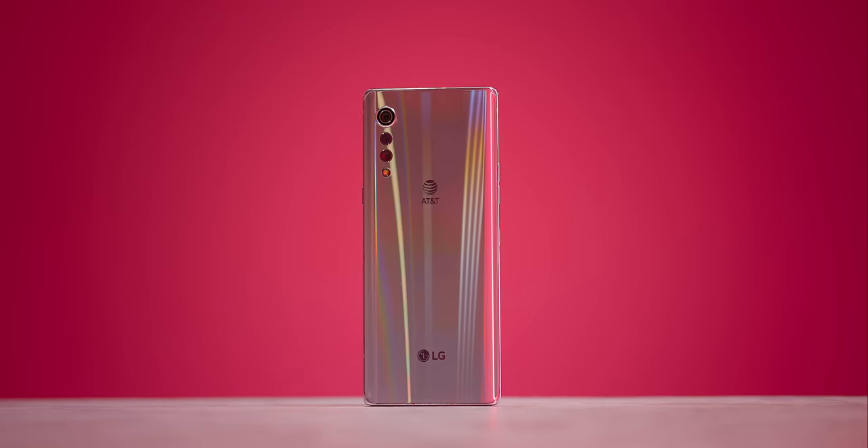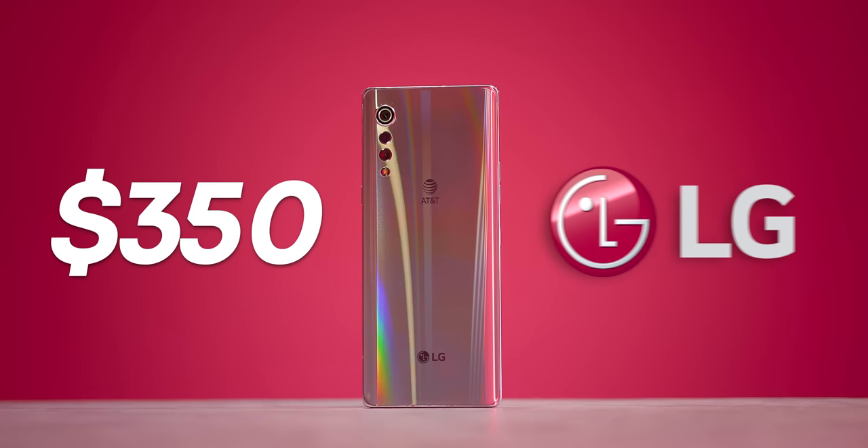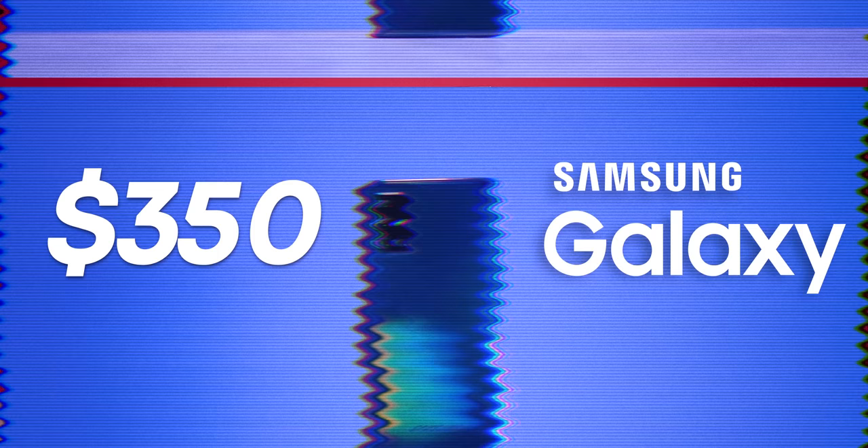Take a look at these two phones. This is what $350 buys you from LG. This is what it buys you from Samsung.